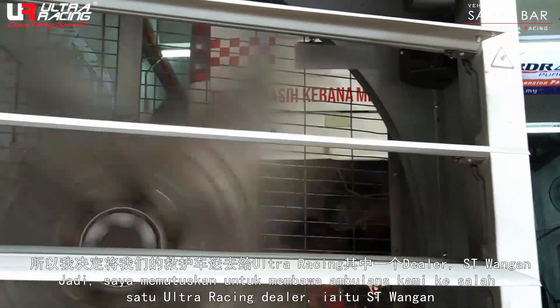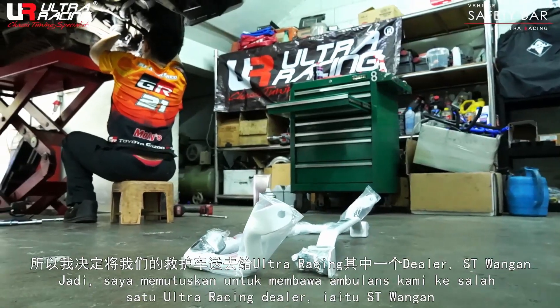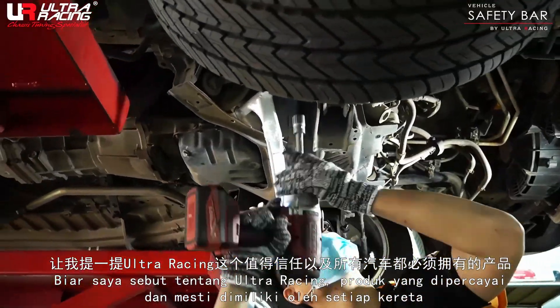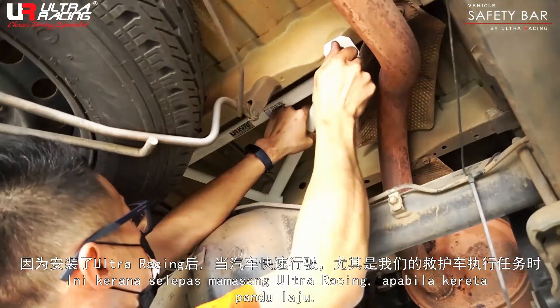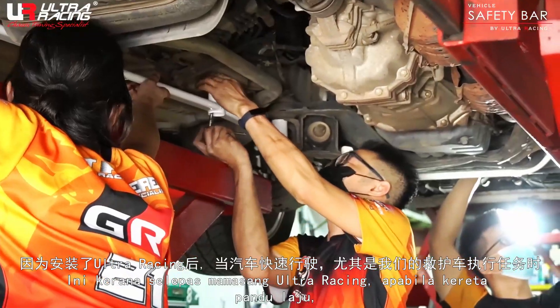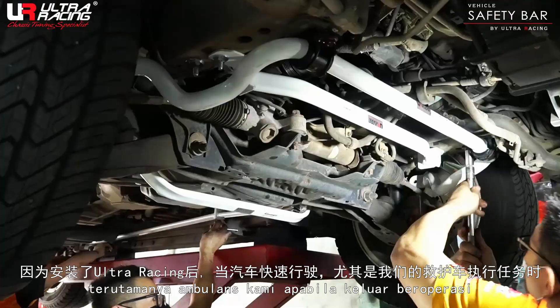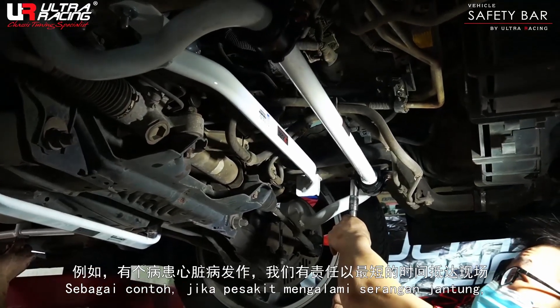So I decided to bring my ambulance to ST Wangan here. They are one of the dealers for Ultra Racing. Let me talk about Ultra Racing — the trusted anti-roll bar that all vehicles must have. Because with Ultra Racing, when you handle the vehicle at high speed and need to maneuver, especially during an ambulance emergency, it makes a critical difference.